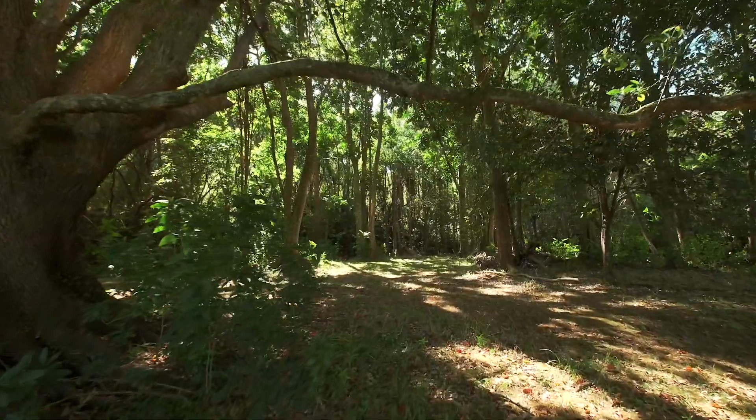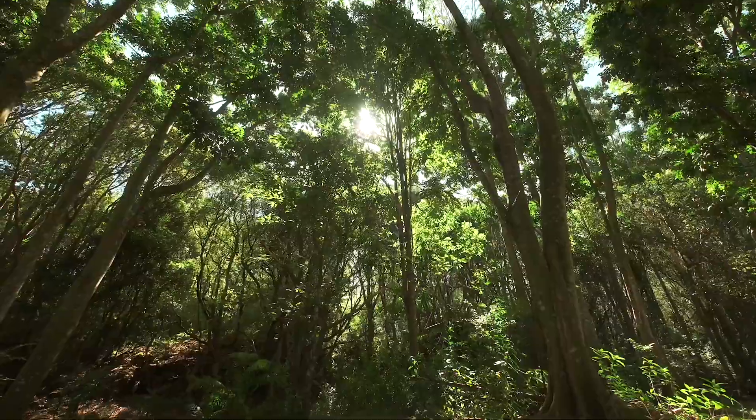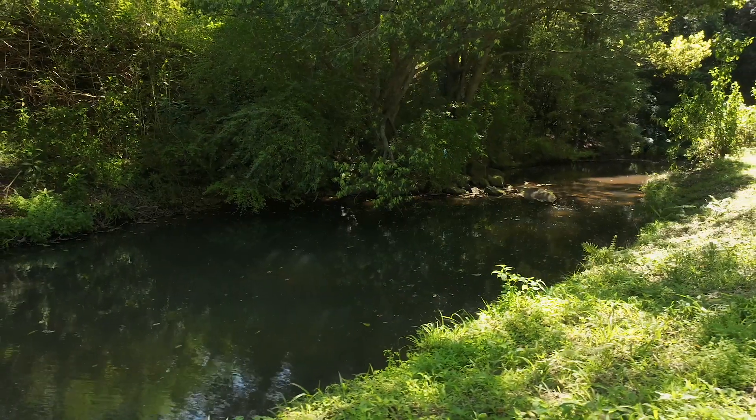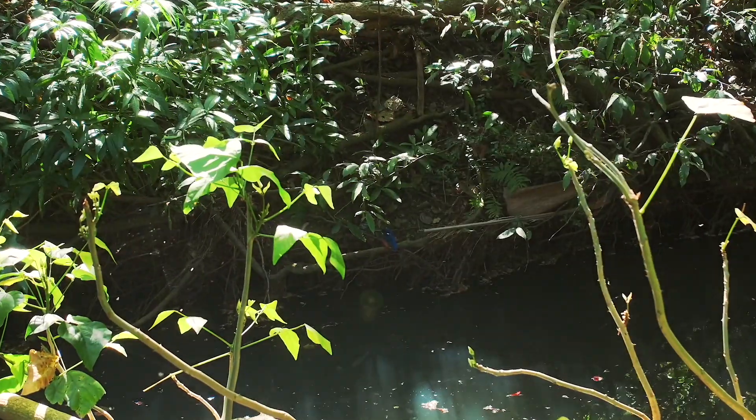This perfect family haven is nestled alongside the tranquil Byron Creek. Immerse yourself in nature as you explore the enchanting swimming holes and rock pools dotting the landscape.